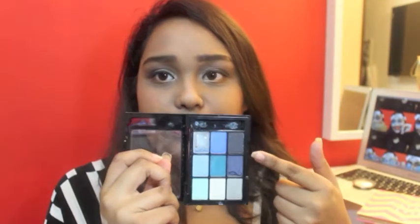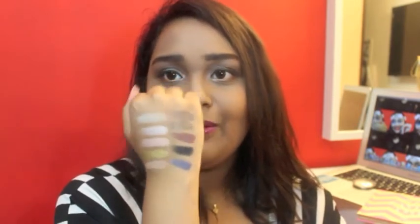For my last bonus shade, I always use a blue. You can use a blue for anything — for the outer V, for the crease, for a shadow color if you're doing a smoky eye look. The blue I have chosen comes from the NYX Love and Berries palette. It's just a navy blue color and it's so pretty. This blue right here is so super pretty — I actually mentioned this in my haul and I've fallen in love ever since.